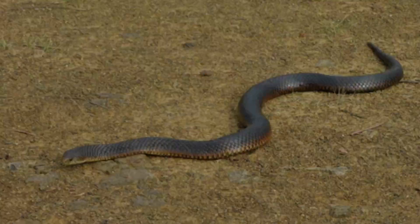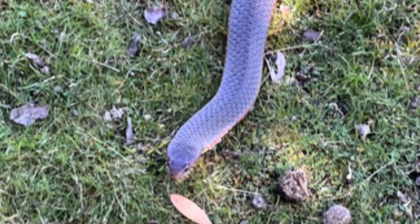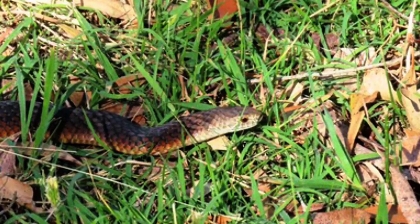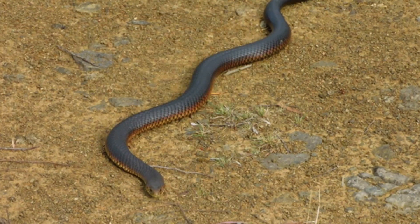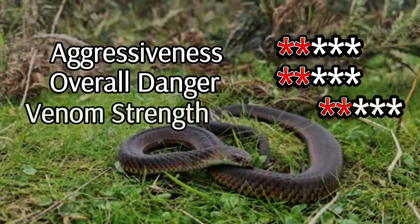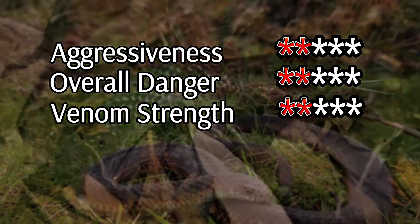Its appearance is equally intriguing. While some individuals sport a hint of copper on their heads, most have a darker, muted coloration that allows them to blend seamlessly into their surroundings. At around 1.5 meters long, it's a snake of modest size but remarkable endurance — a true master of survival, proving that intelligence and adaptability are just as powerful as venom.